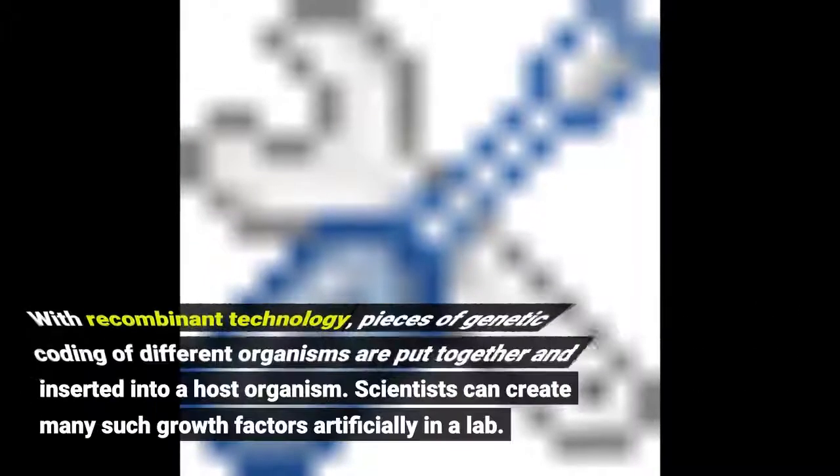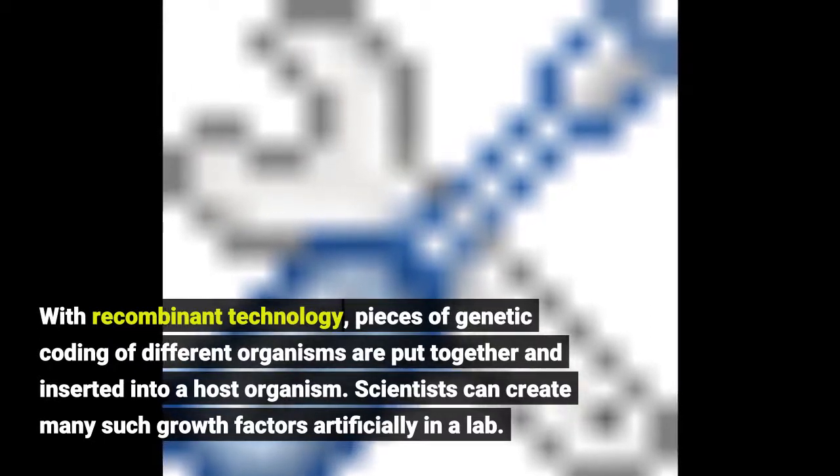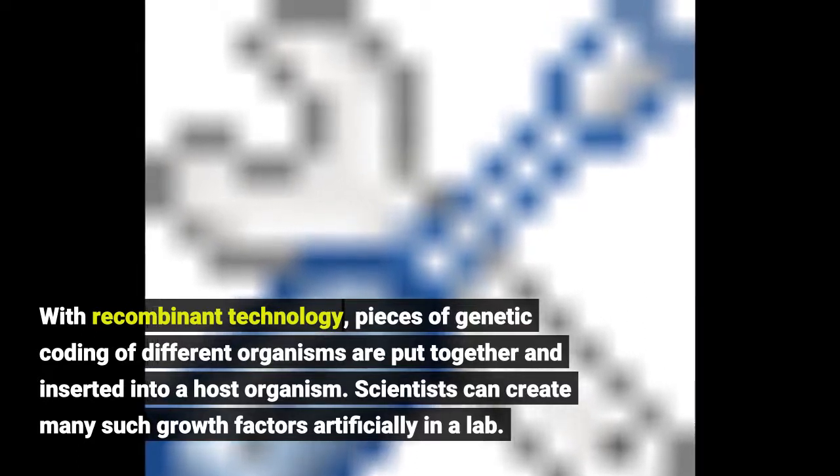With recombinant technology, pieces of genetic coding of different organisms are put together and inserted into a host organism. Scientists can create many such growth factors artificially in a lab.